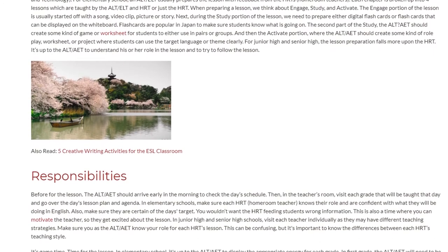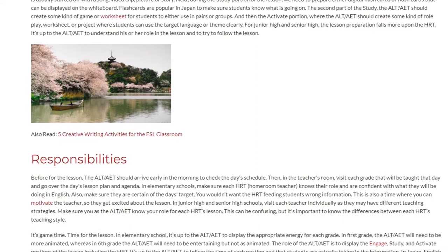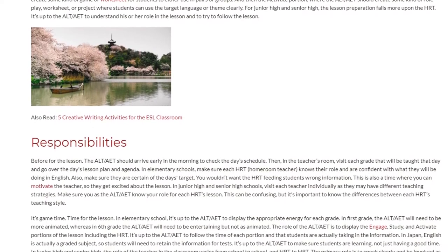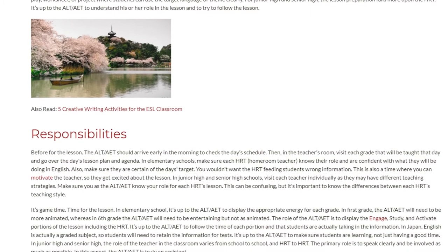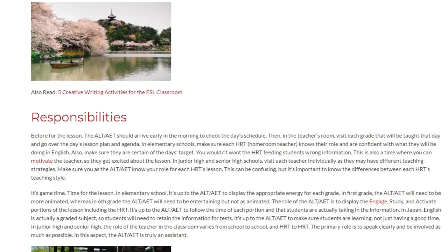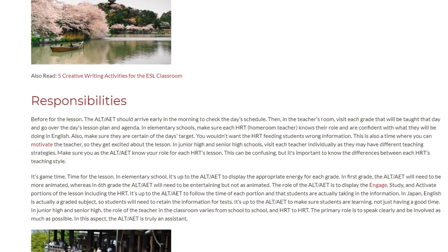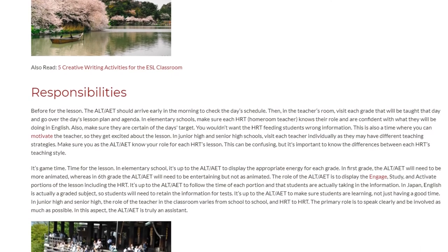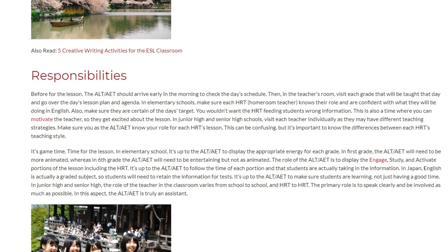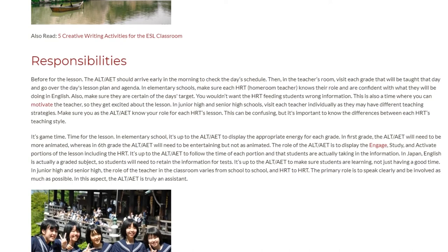Before the lesson, the ALT or ELT should arrive early in the morning to check the day's schedule. Then, in the teacher's room, visit each grade that will be taught that day and go over the day's lesson plan and agenda. In elementary schools, make sure each HRT knows their role and is confident with what they will be doing in English. Also, make sure they are certain of the day's target — you wouldn't want the HRT feeding students wrong information. This is also a time where you can motivate the teacher so they get excited about the lesson. In junior high and senior high, visit each teacher individually as they may have different teaching strategies. Make sure you as the ALT or ELT know your role for each HRT's lesson — it's important to know the differences between each HRT's teaching style.